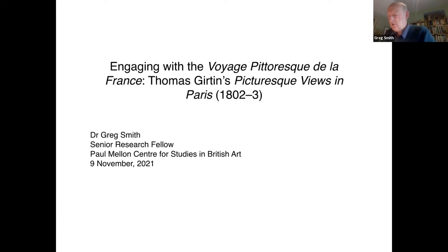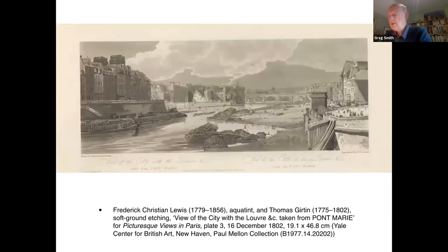The watercolourist Thomas Girtin travelled to Paris in late November 1801 on one of the first boats to cross the Channel after the cessation of hostilities between Britain and France. Although Girtin's five-month stay ultimately resulted in the publication of a set of aquatints titled Twenty of the Most Picturesque Views in Paris and its Environs, his journey was not initially motivated by a desire to record the city. Indeed, he appears not to have taken any art materials with him when he travelled.